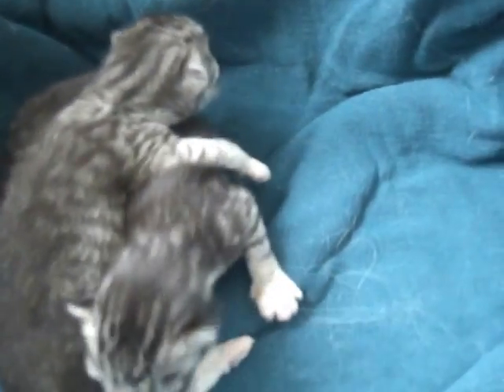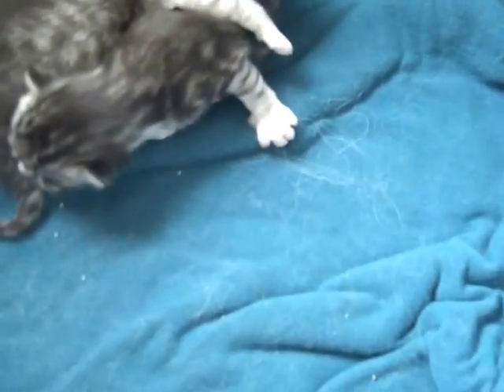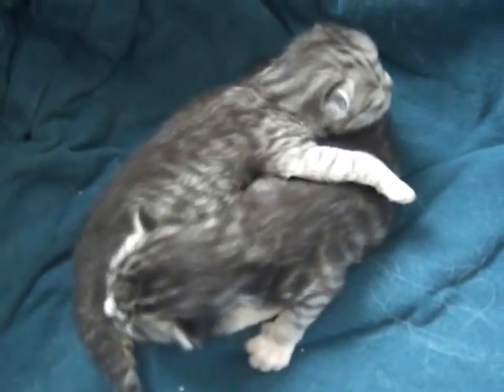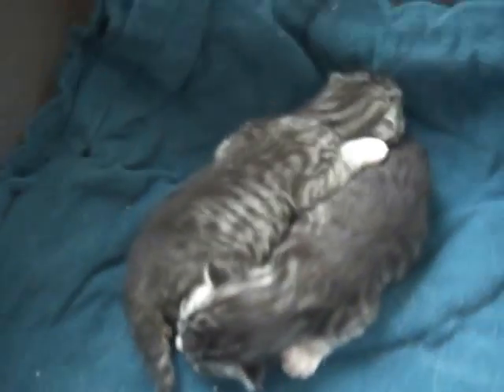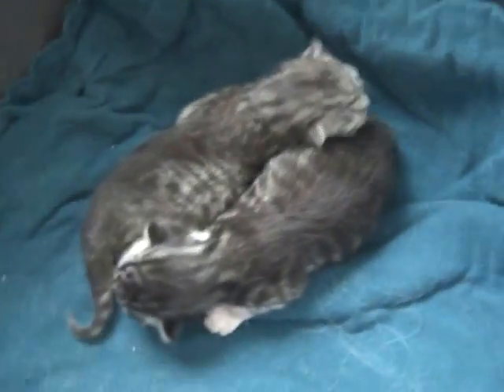Here are the babies. They're four days old. They're getting so big. The lighter one is so male. Lexi has moved them back to the litter box. I'm just letting her have her little birthing area be the litter box.